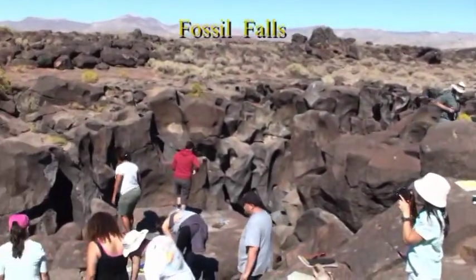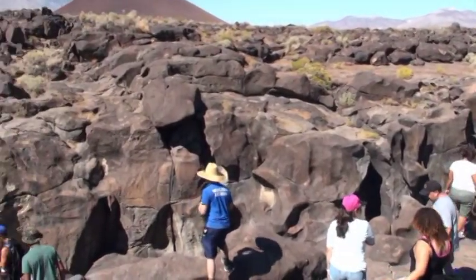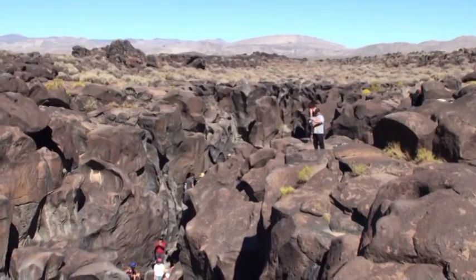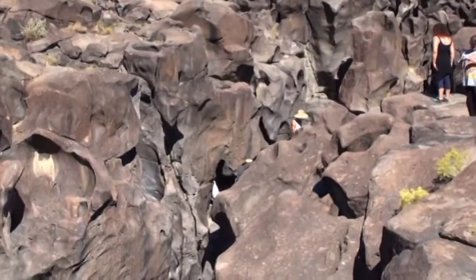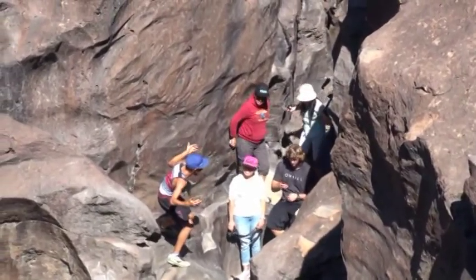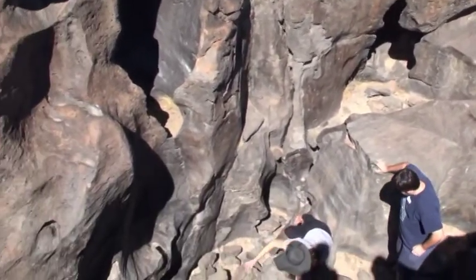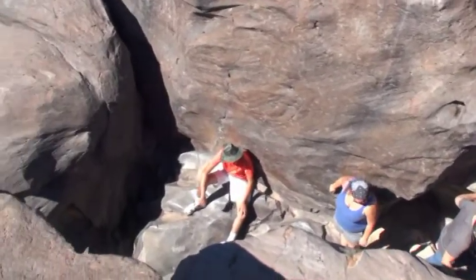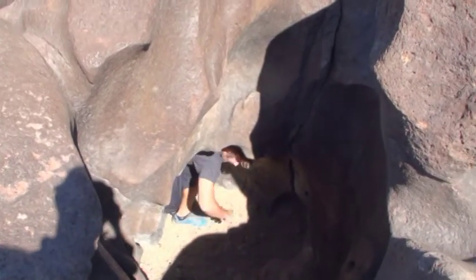Fossil Falls, eroded by a prehistoric river during the ice ages. So we have all these potholes here.